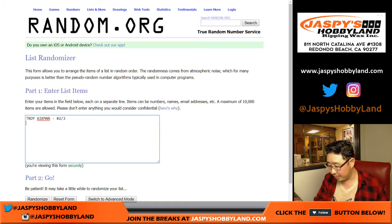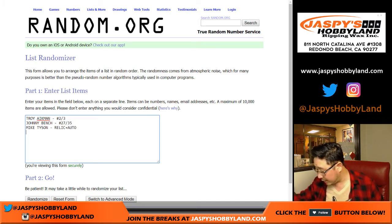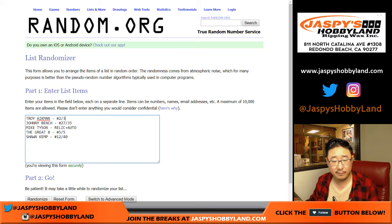Troy Aikman, 2 out of 3 autograph — these are all autos of course. Johnny Bench, 27 out of 35. Iron Mike Tyson, relic and auto — that was actually not numbered, but you got a nice relic auto. You got the Great Eight, 5 out of 5. And Sean Kemp, 12 out of 40. Five hits total. Two train whistles in this. This is nice.